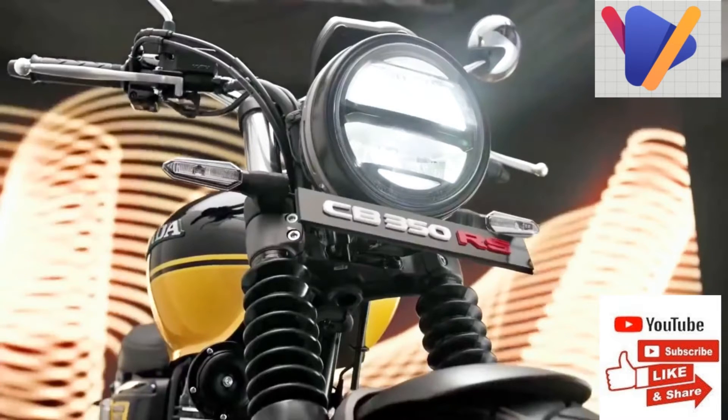Moreover, the rear end of the bike looks significantly different compared to the Heine, and there is now a notable difference in the riding ergonomics too. The seat on the CB350Rs gets better cushioning than the Heine CB350 and comes with a tuck and roll design.